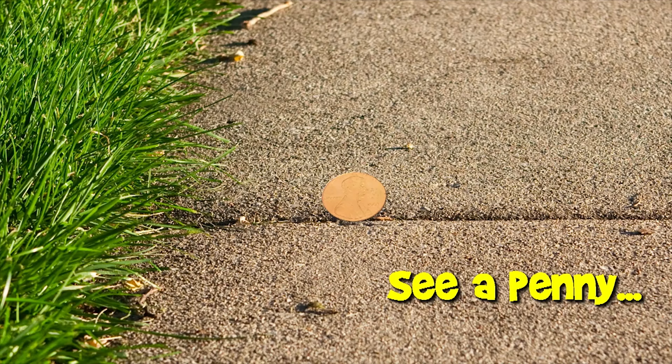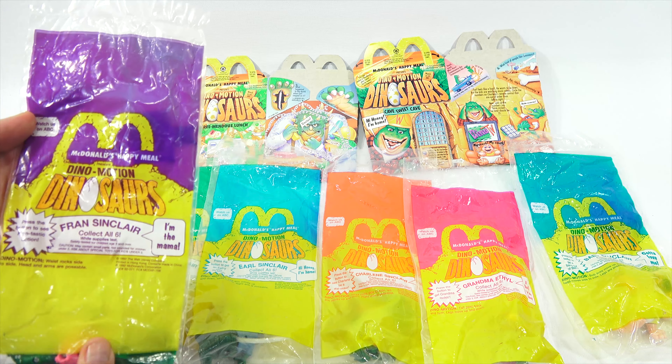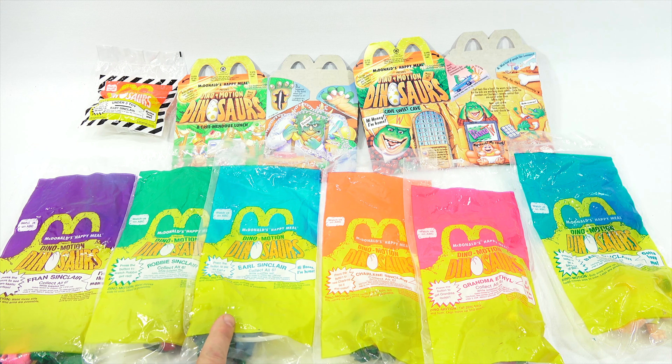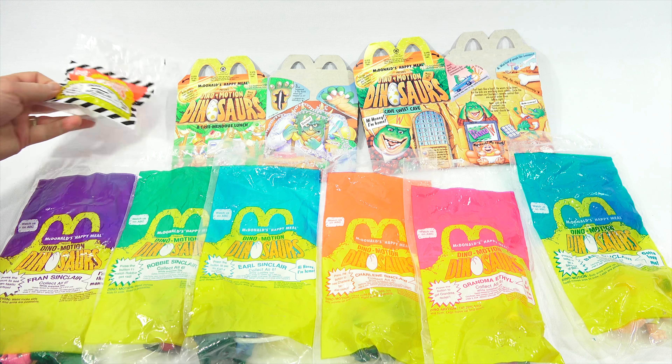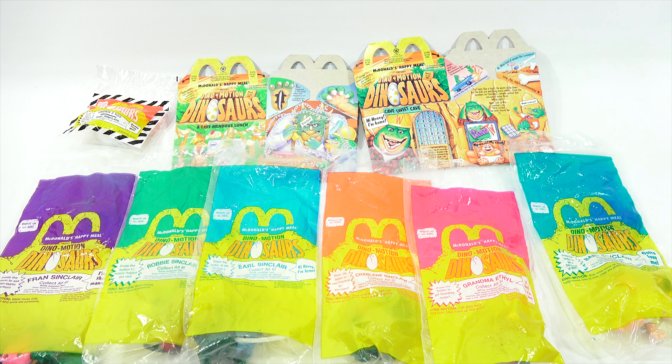You are now watching a Lucky Penny Shop product feature. Hey, it's Lucky Penny Shop - thanks for stopping by. Today is another one of my vintage Happy Meal toy sets. I haven't done Happy Meals in quite a while. I was going through a bin and found five really cool vintage sets. This one's from 1992 - Dino Motion Dinosaurs. I have Fran, Robbie, Earl, Charlene, Grandma, and Baby Sinclair - a six-toy set - plus the under-three toy and two of the Happy Meal boxes, although I believe there were six different boxes. Let's do this - I always like to check out the Happy Meal boxes first.